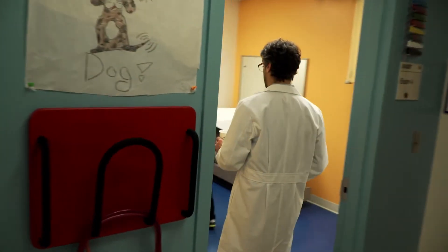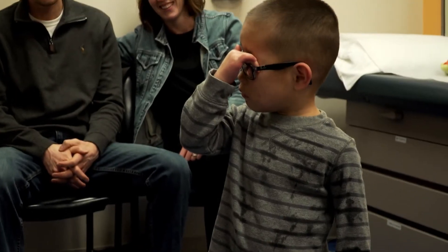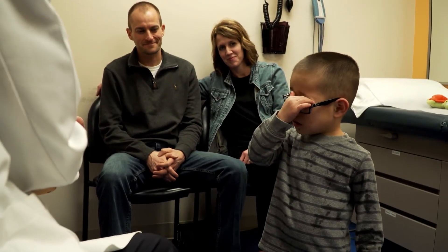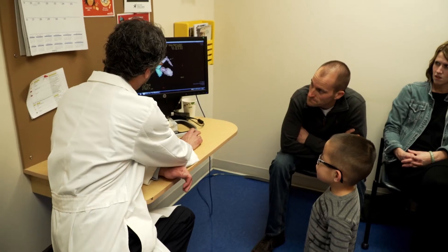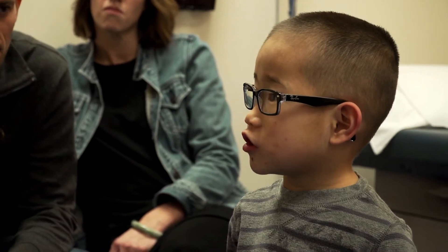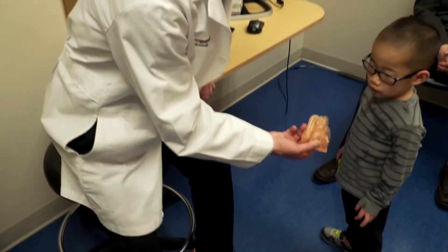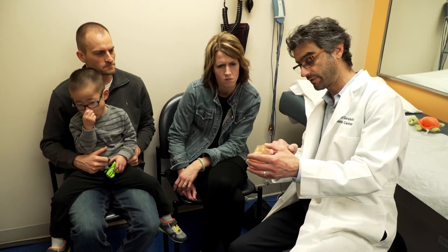He didn't want to hold the water. He didn't want to spill it. He was trying to hold his car while he was drinking the water. We had a little bit of an accident. He's now five years old after he's had his surgery and doing well. He's always talking.